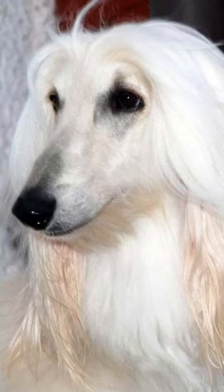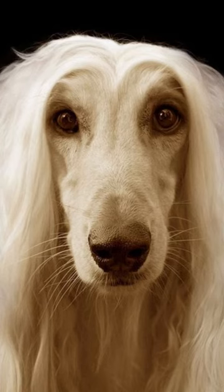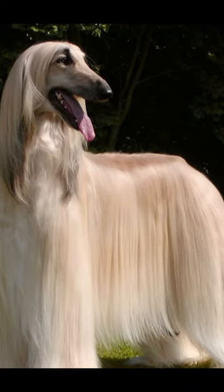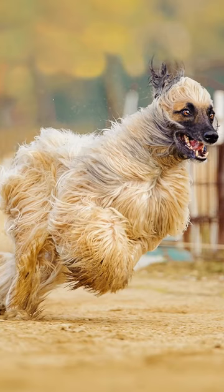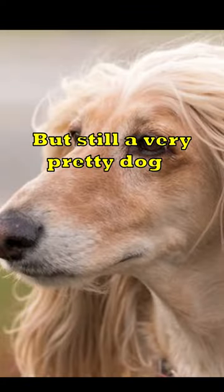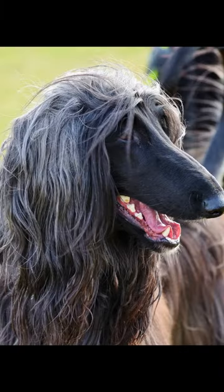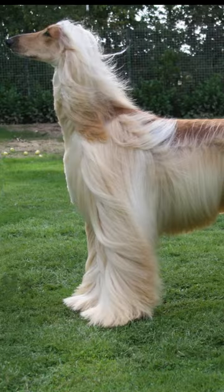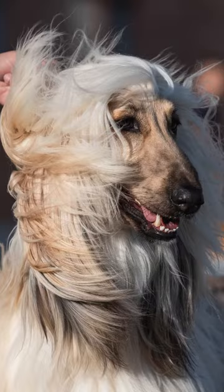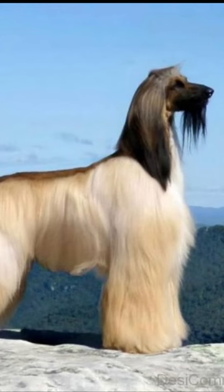The Afghan Hound is without a doubt the ideal breed of dog to keep if you live somewhere that gets both hot and cold weather. This species, which was developed in Afghanistan's mountains, has enormous paws that allow it to easily traverse rocky terrain. For protection, the paws are entirely clothed with fur. Speaking of fur, there is a lot of it on the single coat. Long and silky hair acts as insulation when it's hot outside and protects the dog from the elements when it's cold outside. The Afghan dog has fur all over his body and low body fat, which makes him quite tolerant of heat.